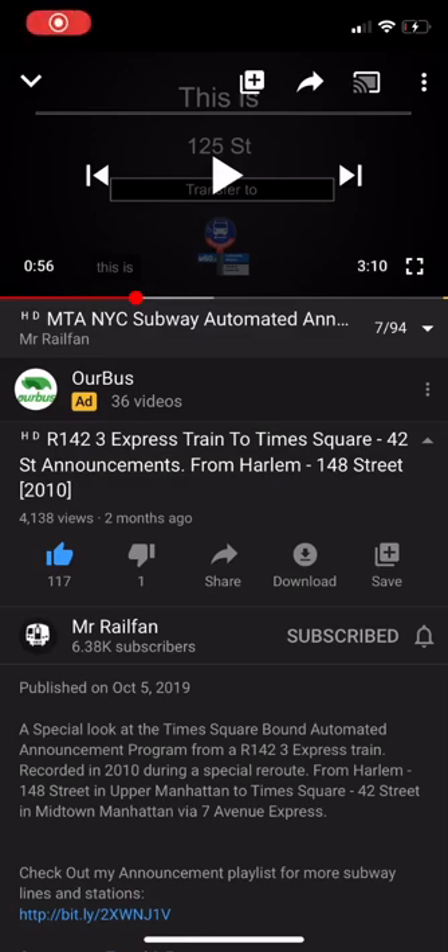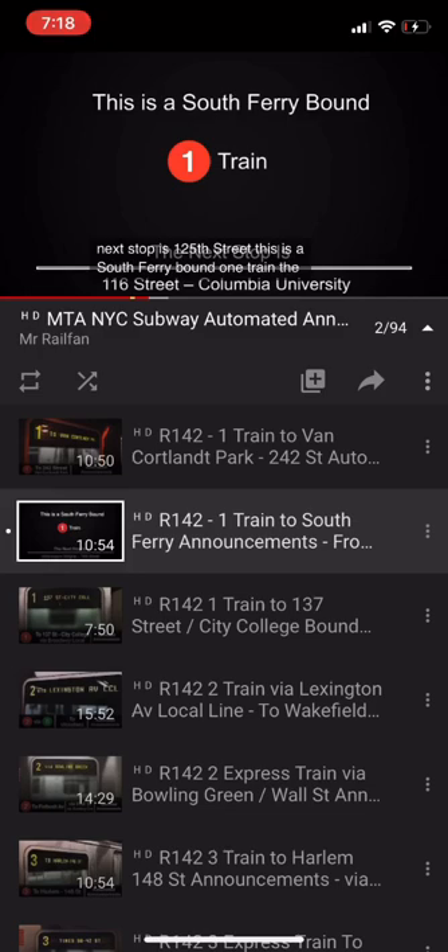This is the Brooklyn-bound 3 train via the 1 line. The next stop is 125th Street. This is 125th Street. Transfer is available to the 1 train. This is the Brooklyn-bound 3 train via the 1 line. The next stop is 116th Street, Columbia University.